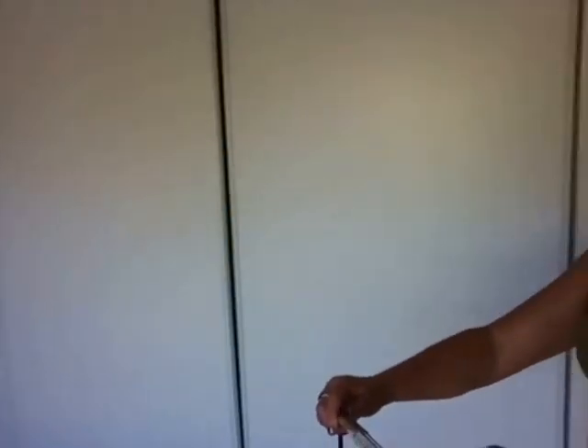Nous arrivons à une première chambre avec placard, vue sur le jardin, très agréable, avec baie vitrée. Nous allons continuer. Voici une deuxième chambre, avec baie vitrée, vue sur le jardin et penderie.